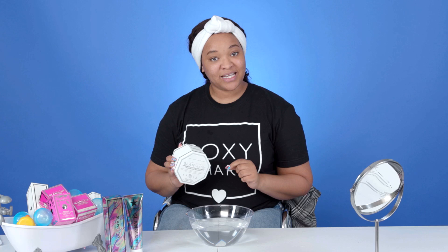I honestly don't want to do this mask by myself, and I think Joe's here today, so let's give it a try and see if he's down for it. Come on, Lucas, get your camera — I have the mask and let's go look for Joe.